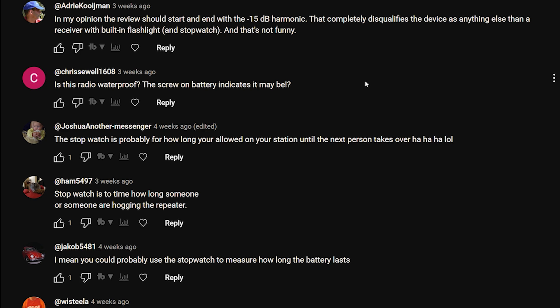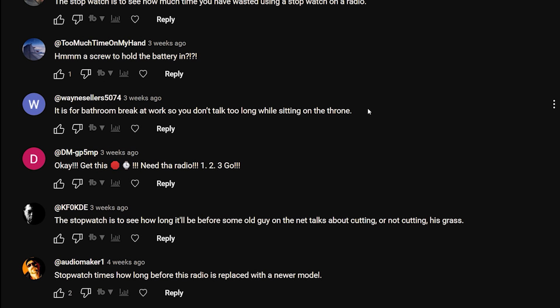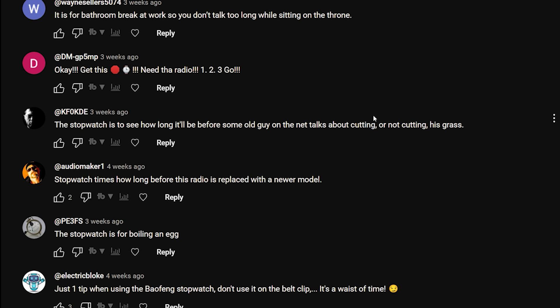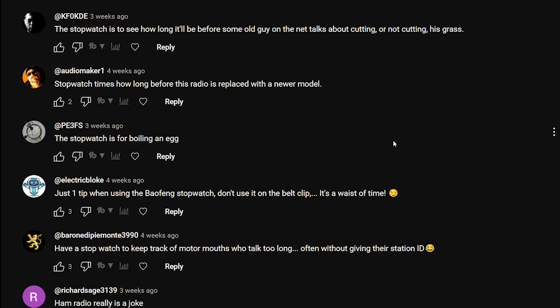Adria Kujiman: 'The review should start and end with the minus 15 dB harmonic that completely disqualifies the device as anything other than a receiver with built-in flashlight and stopwatch' - that's not funny. We Stealer: 'The stopwatch is to see how long before somebody slags it off for being a Baofeng, or to time how long until the next Prime Minister.' VK Ham: 'The stopwatch is to see how much time you've wasted using the stopwatch on the radio.' Wayne Seller: 'It is time for a bathroom break at work so you don't stay too long on the throne.'